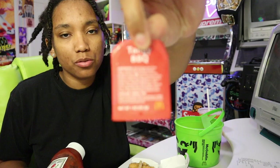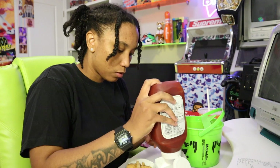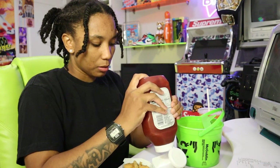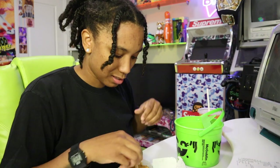They only gave me one barbecue sauce. Barbecue is the only way that I go, y'all. I'm sorry. Call me basic — I know. Typical McDonald's, one barbecue sauce. Why do places act so stingy with the barbecue sauce? I don't understand.